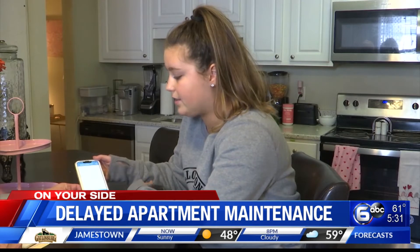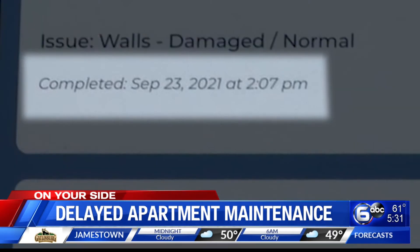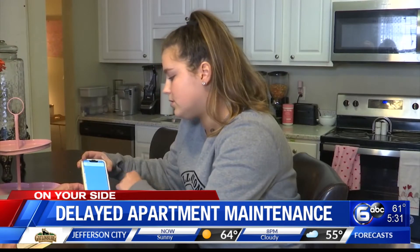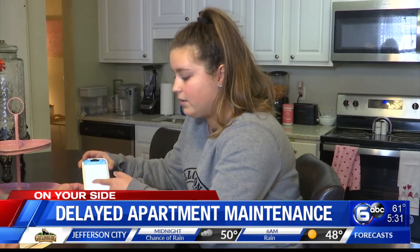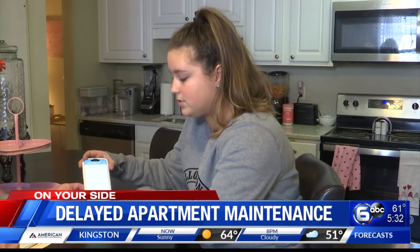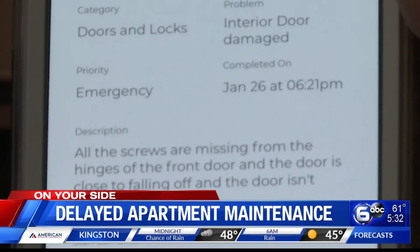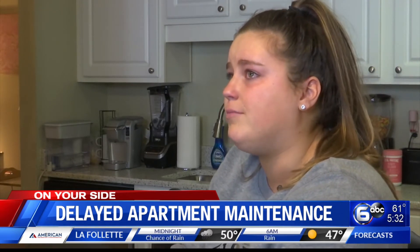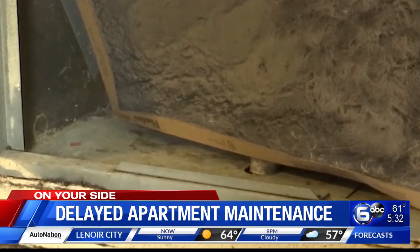One work order from September said the roof leak was addressed, but they never patched the hole — it was marked completed on September 23rd, and it is now February. The entrance door was submitted as an emergency priority because the screws were missing and the hinges weren't connected at all — yet the work order shows it completed on January 26th at 6:21 p.m.